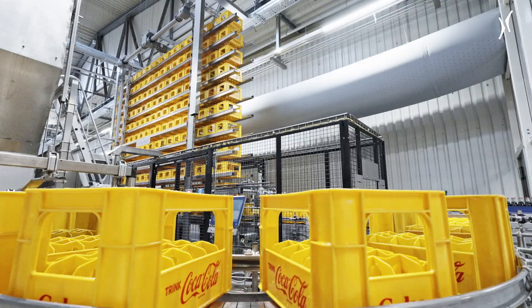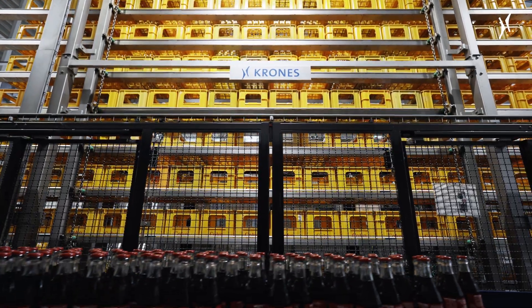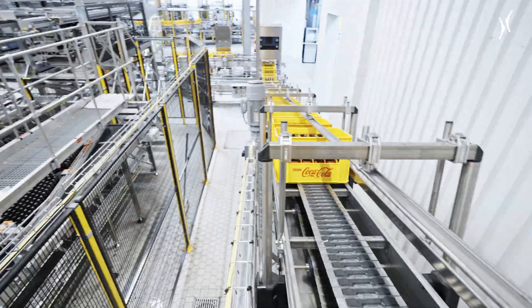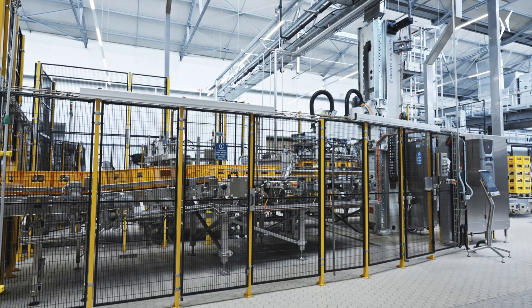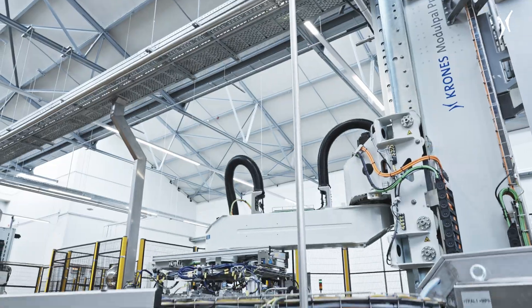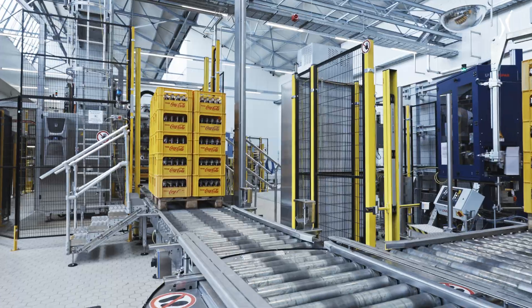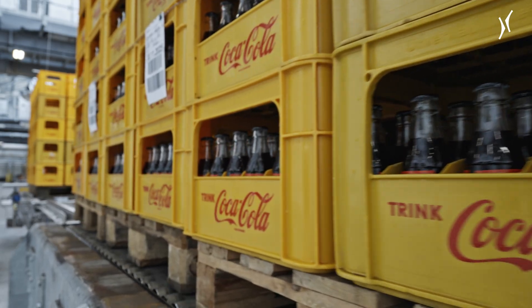With its new reusable glass bottle line, Coca-Cola in Lüneburg has taken another step towards efficient, sustainable, and modern beverage filling. Thanks to automated processes, the individual machines — including palletizers and packers — can be operated with minimal changeover times. This is the first plant I helped to build, meaning I learned a great deal, and have always greatly appreciated working with Krones. Accordingly, we are interested in continuing to strengthen and expand our cooperation.